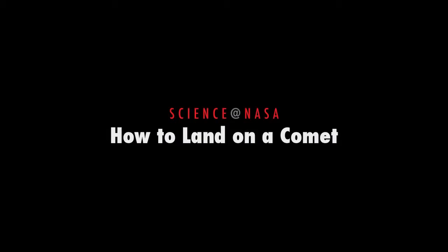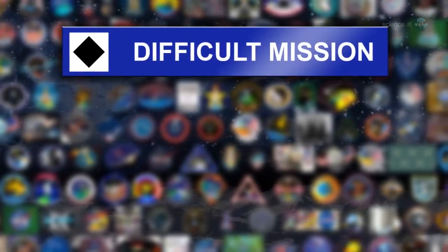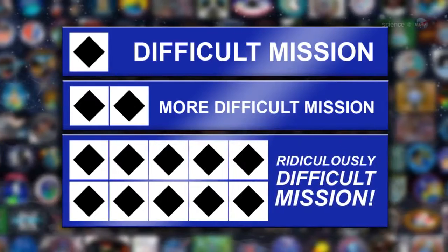How to Land on a Comet, presented by Science at NASA. Generally speaking, space missions fall into one of three categories: difficult, more difficult, and ridiculously difficult.